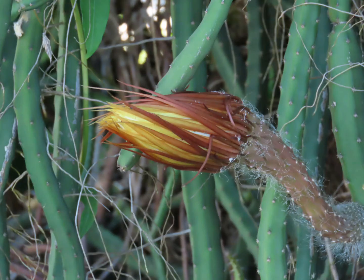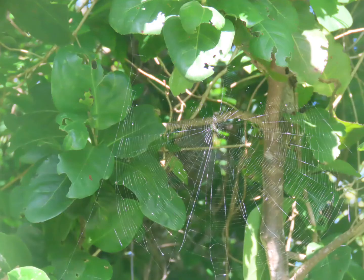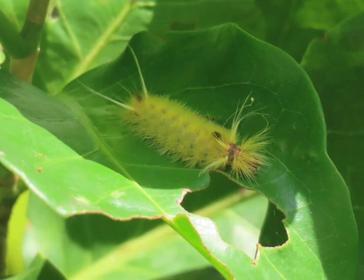And this guy — this looks like something out of Dr. Seuss. Some kind of crazy looking cactus. And I saw this really pretty spider web glimmering in the light. Here's a fuzzy little caterpillar. Don't touch me because I'm probably poisonous.